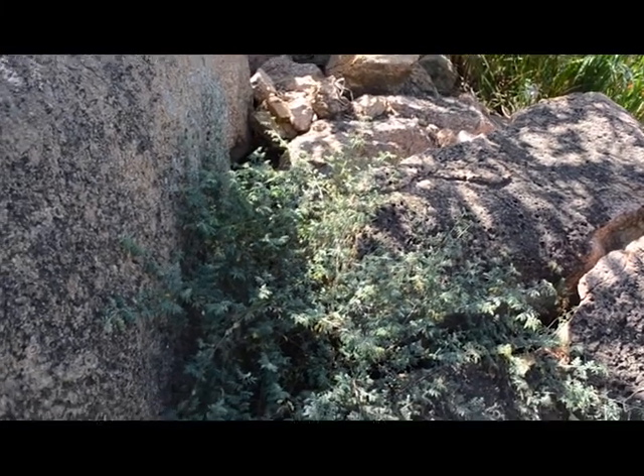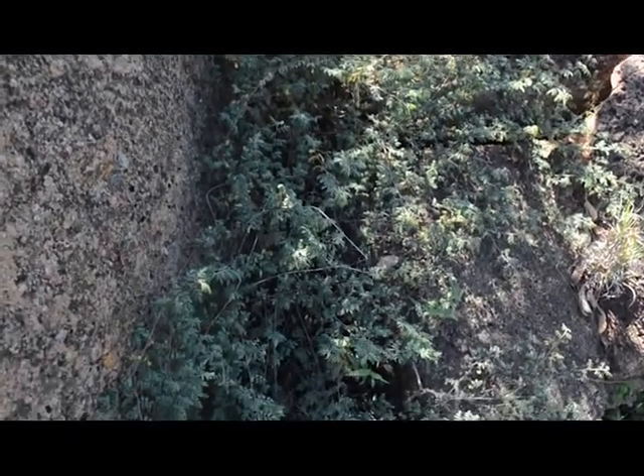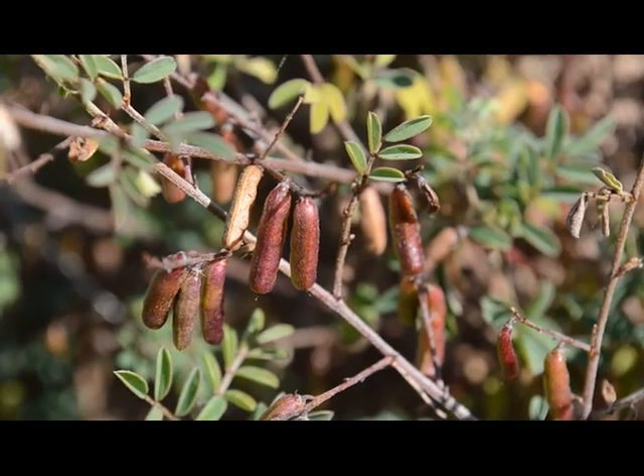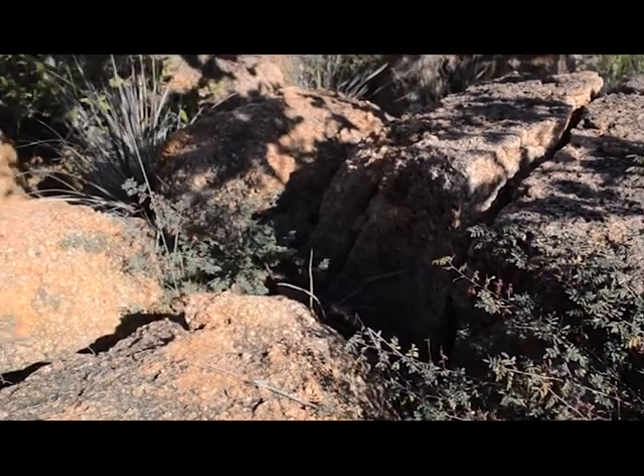And here we have these indigo flowers, which are found in between the rocks all over. They have very tiny, tiny purple flowers and beautiful little pods as well. But they spread all through the rocks — really incredible.